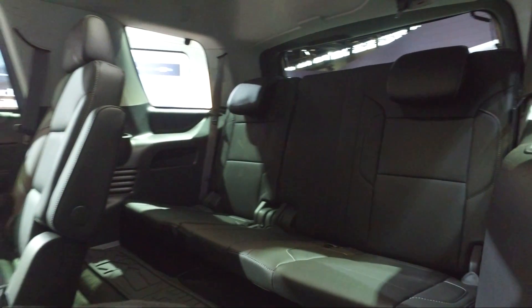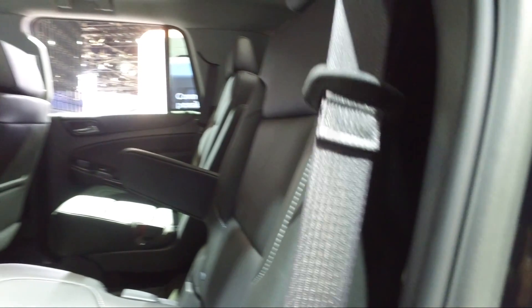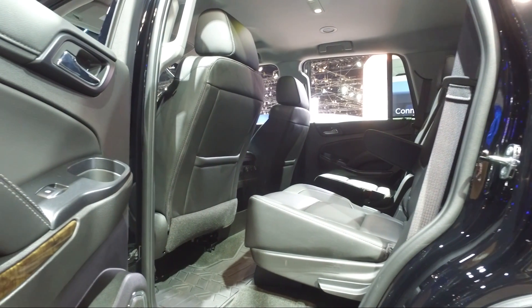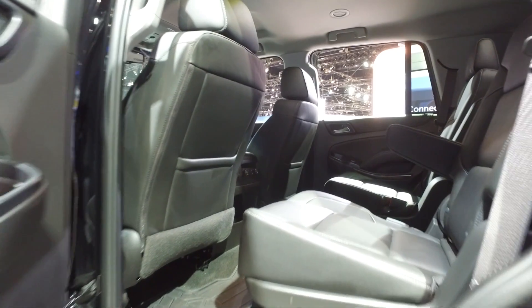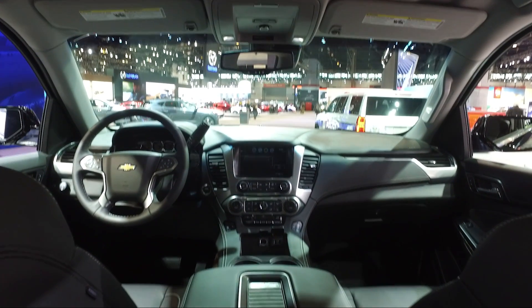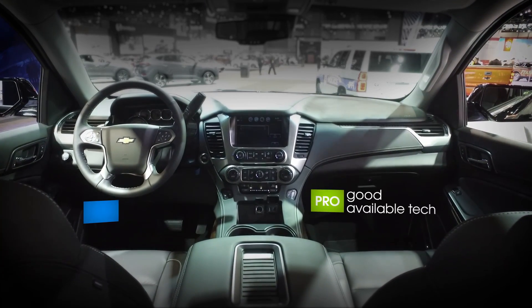Up front, the fit and finish is good. The interior of the car feels nice enough. The Chevy MyLink system is a good operating system, works well with voice commands, and there's a lot of small item storage. If you've got a lot of kids and you're going on a long road trip, there's a lot of places to store stuff in here. Up front, the knobs and dials all work well with gloves on, and there's a big chunky steering wheel.